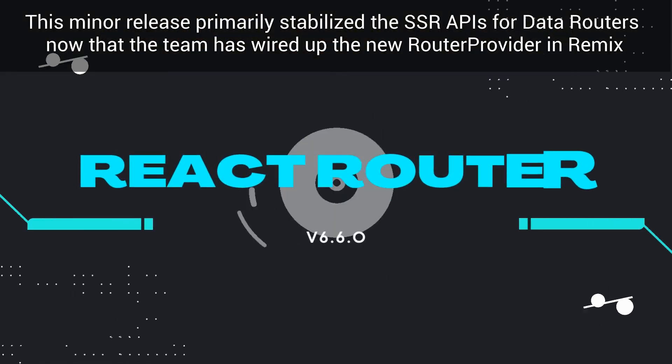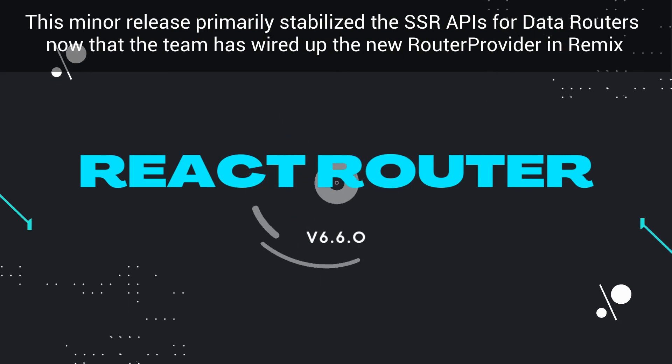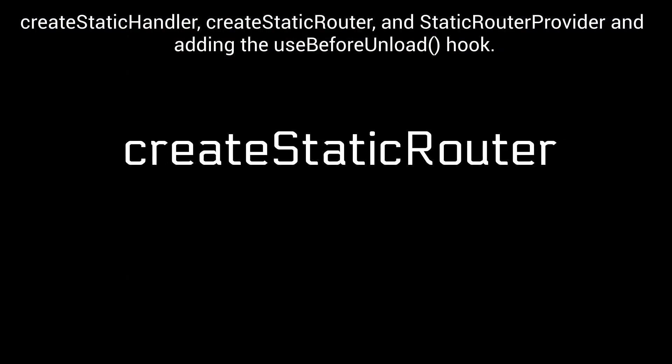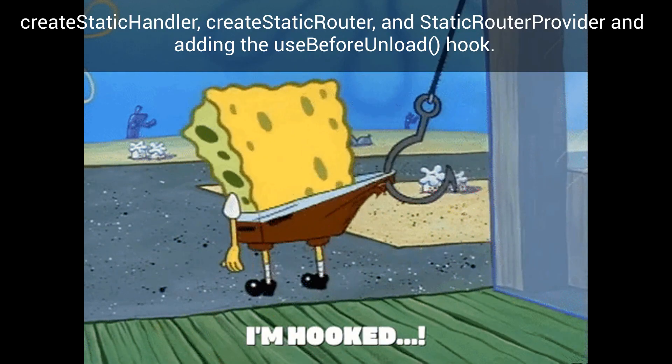This minor release primarily stabilized the SSR APIs for data routers now that the team has wired up the new router provider in Remix as part of the React Routing Remix work. Other minor changes include removing the unstable prefix from create static handler, create static router, and static router provider, and adding the use before unload hook.